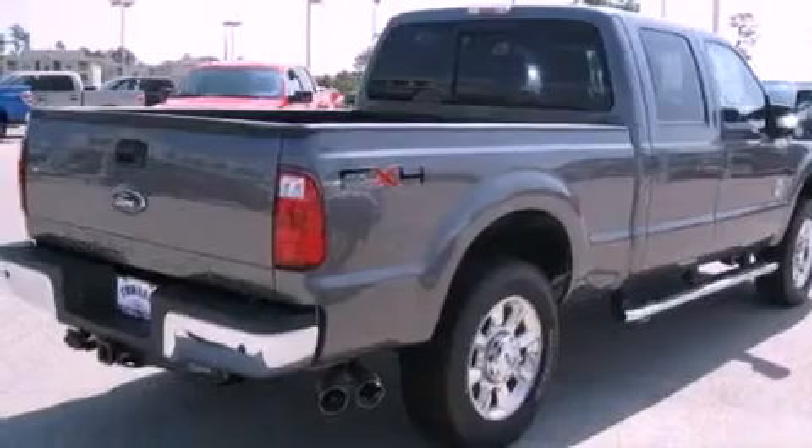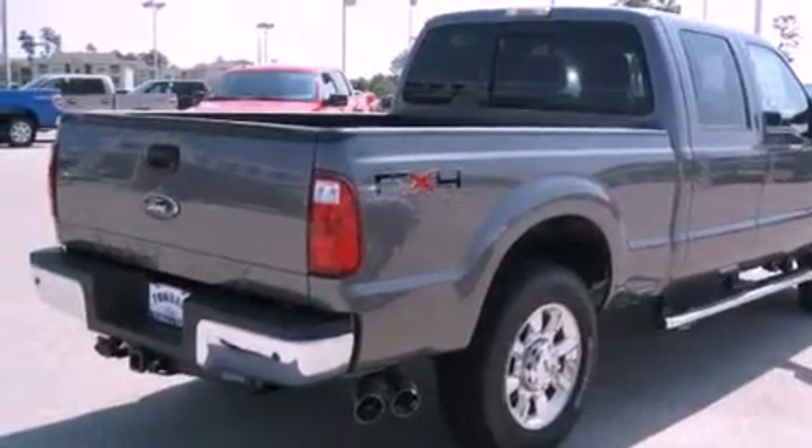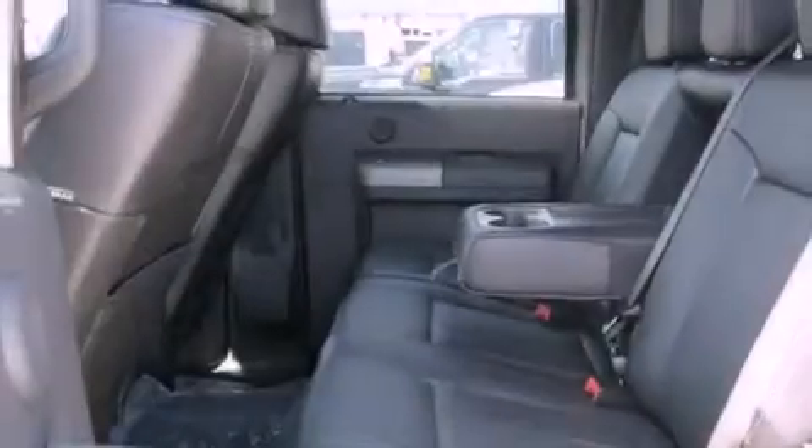It features a 6.7 liter 8-cylinder engine, a 6-speed automatic transmission, and 4-wheel drive.